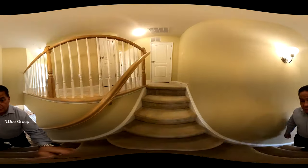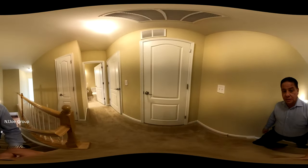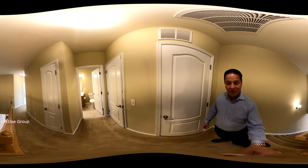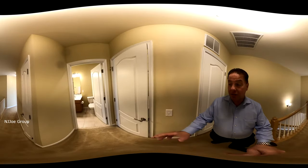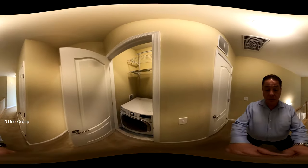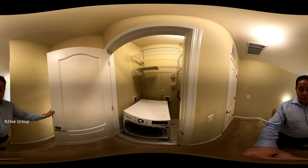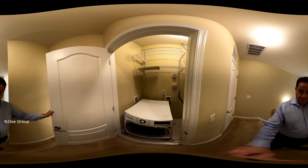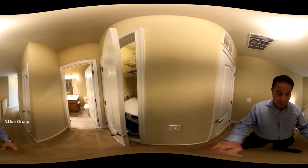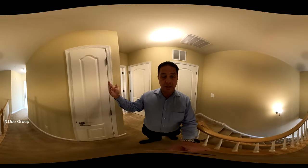The second floor is carpeted with the exception of the tile areas — it's a nice bright clean carpet. This unit also has its own ventless washer and dryer that is included with the rental unit. As we work our way down the hallway, we have a linen closet to my right.